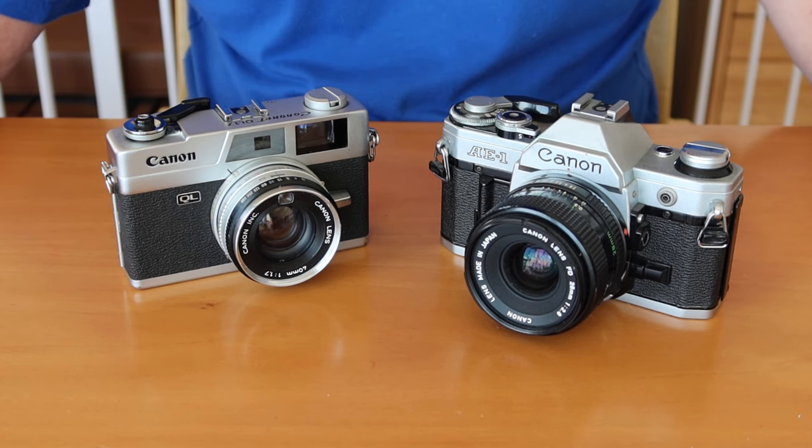Hello again everyone from Tokyo, Japan, and welcome back to Japan Vintage Camera, where it's an absolutely beautiful April day outside.